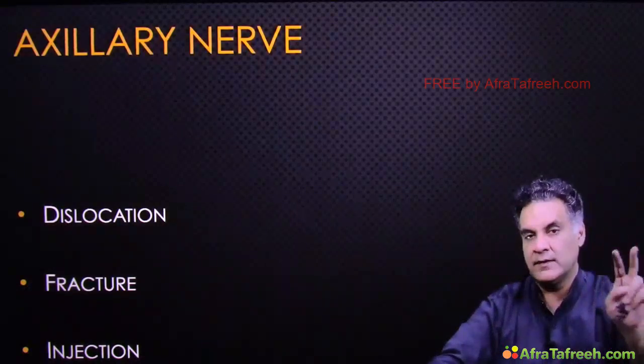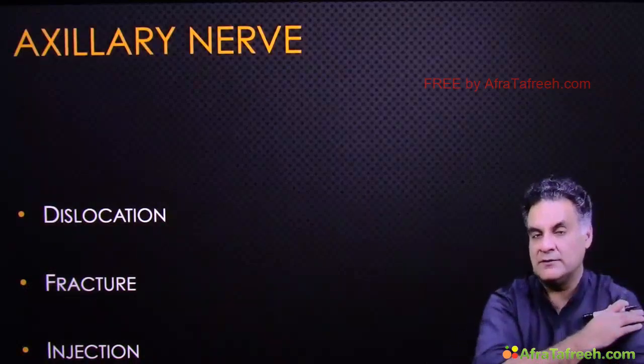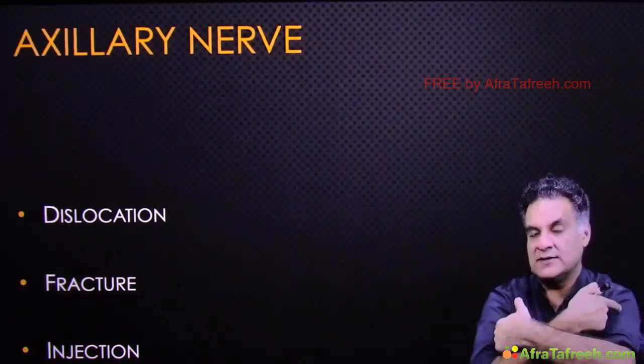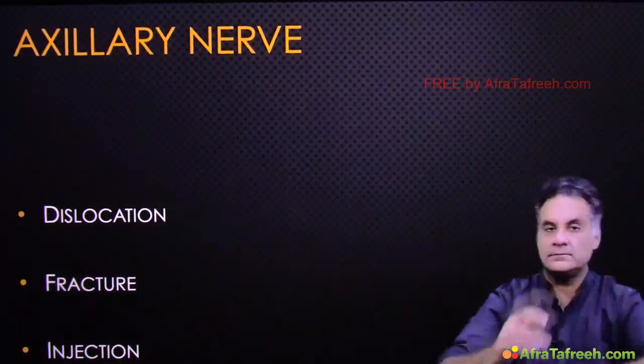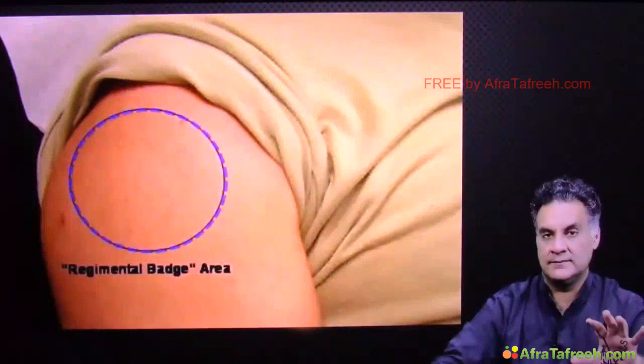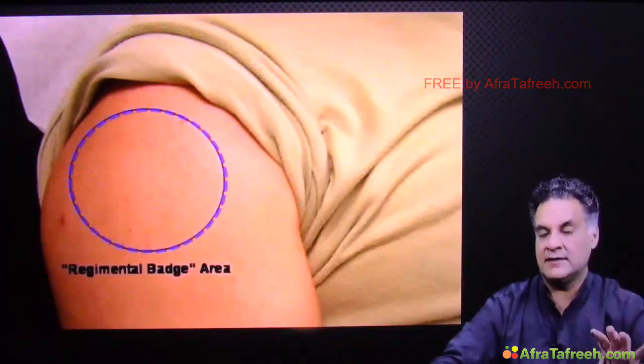The second cause of axillary nerve damage is fractures of the proximal humerus, and the third is intramuscular injection into the deltoid. This area of sensory loss is called the regimental badge sign.